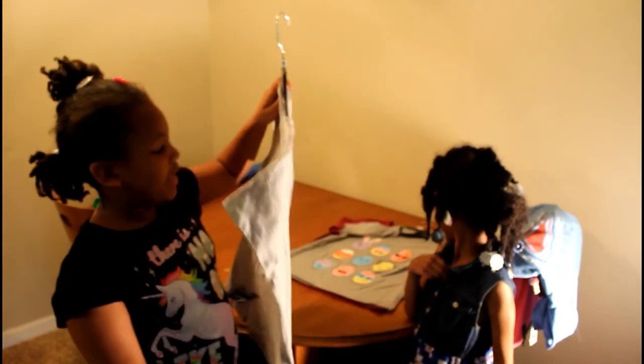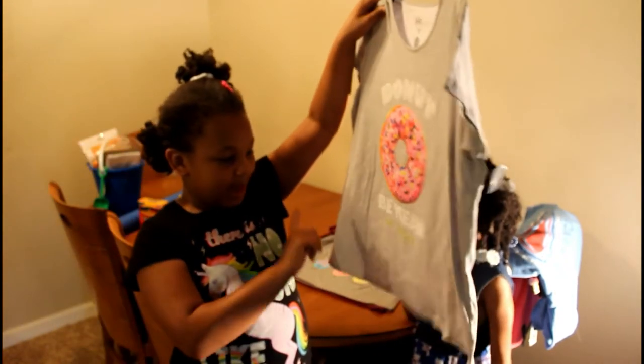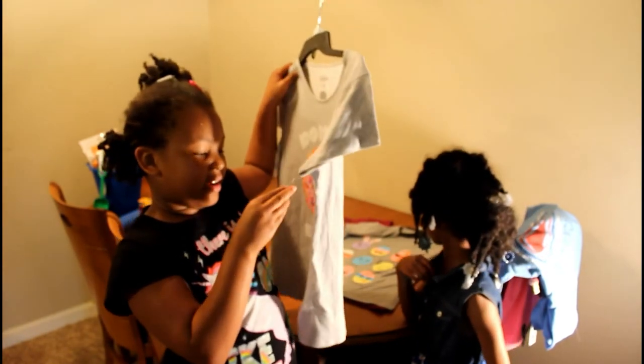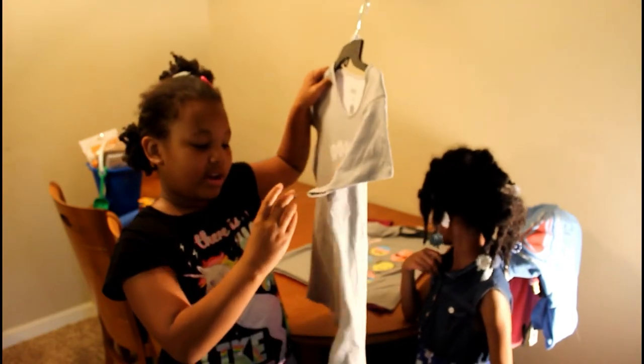The next one we got is this donut shirt — 'Be Mine, Be Happy.' It was on the clearance rack, 30% off, at $4.89.